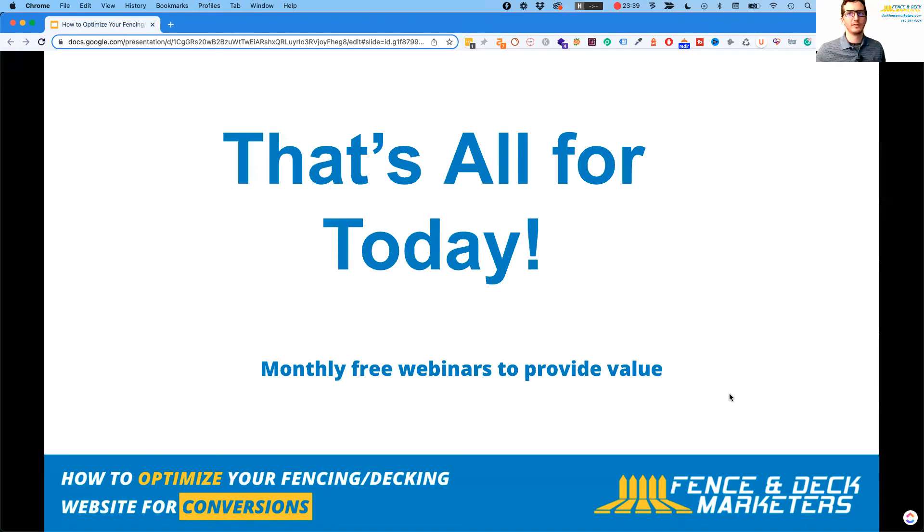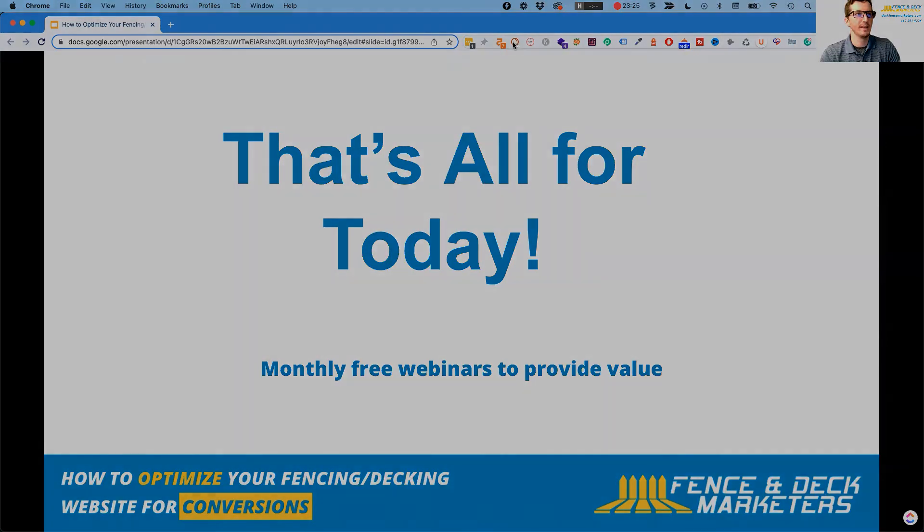That's all I have for today. I'll be putting out monthly free webinars to continue providing value — stuff that I know gets good results and I've seen work firsthand. I really just want to help as many fencing and decking companies get more leads and crush it this year. Thanks, and have a great day.